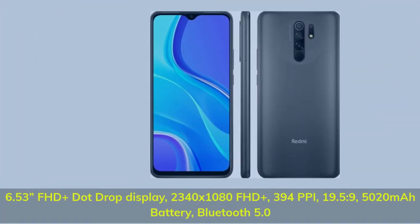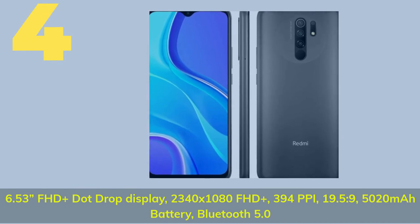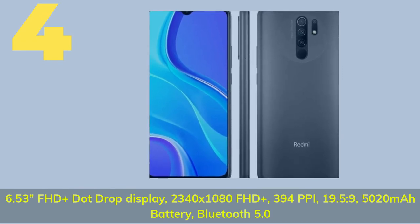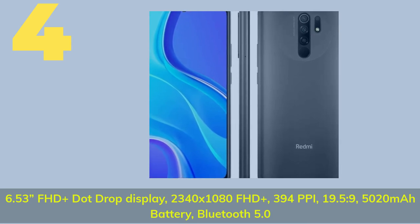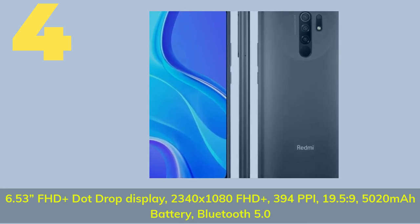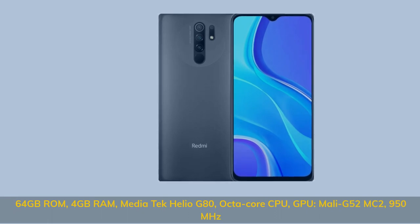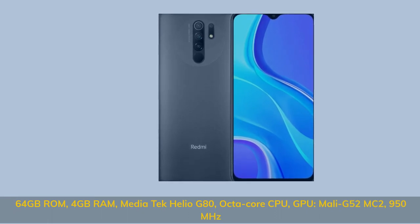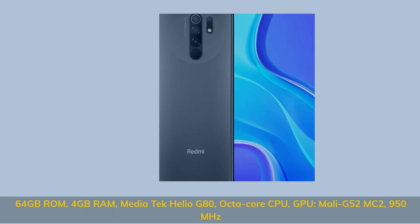Number four: 6.53-inch FHD+ dot drop display, 2340 by 1080 FHD+, 394 PPI, 19.5:9 ratio, 5020 mAh battery, Bluetooth 5.0. 64 gigabytes ROM, 4 gigabytes RAM, MediaTek Helio G80 octa-core CPU, GPU Mali-G52 MC2 at 950 MHz.